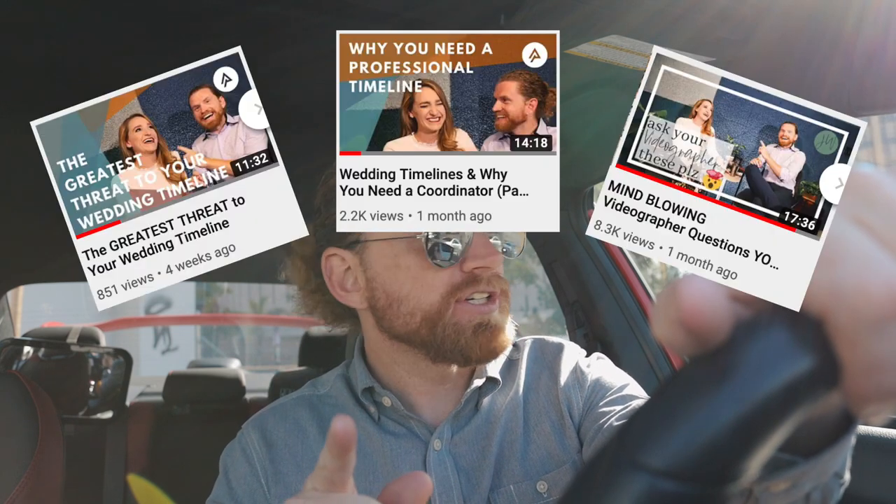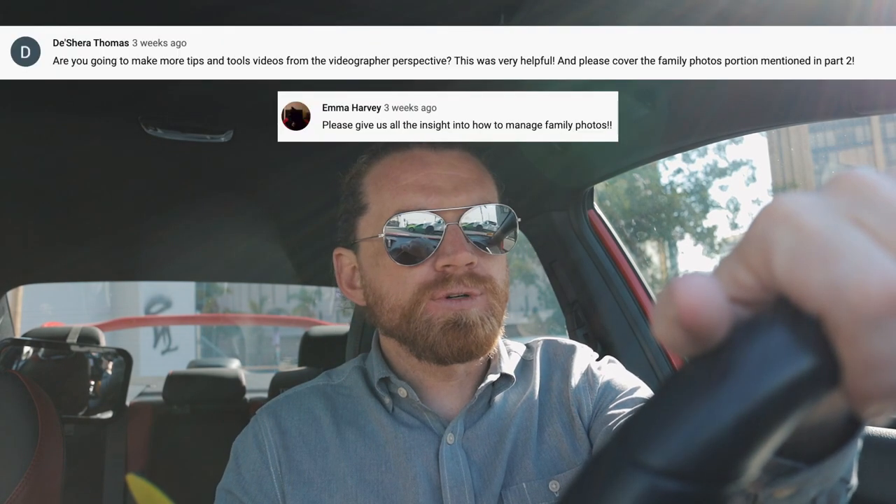Hey guys, Dave here with Amari Productions. Today we are covering family photos. If that seems like a random topic, it's not. A few weeks ago we did a collaboration with Jamie from JW Coordination, and in one of those videos we mentioned family photos in passing and said that was really a topic for an entire video. I noticed in the comments at least a few of you asked for that video, so it's been on my mind.